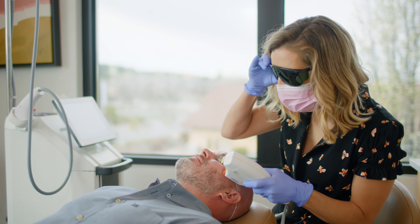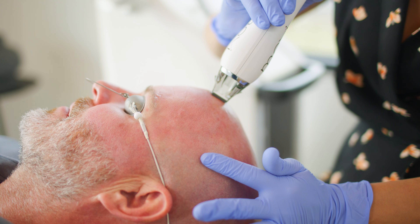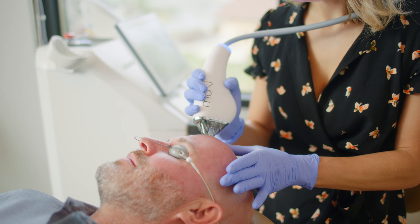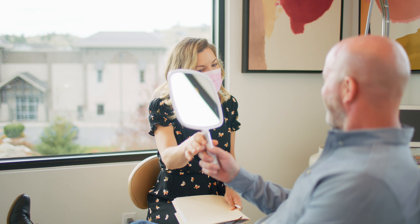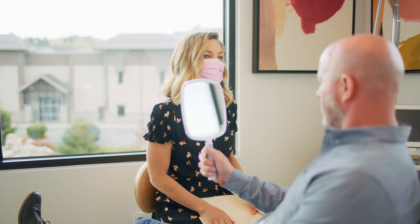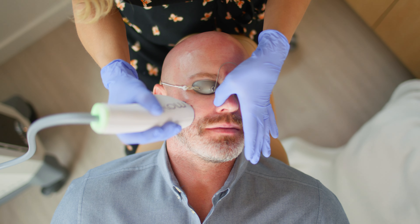You can do either of the treatments — BBL broadband light or Moxie — as a standalone, but when you combine them in the Diamond procedure, you're getting the benefits of the light, which epigenetically helps your cells produce younger genes and express younger, as well as the topical application of the Moxie, which is going to help the uneven pigmentation and skin tone and texture.